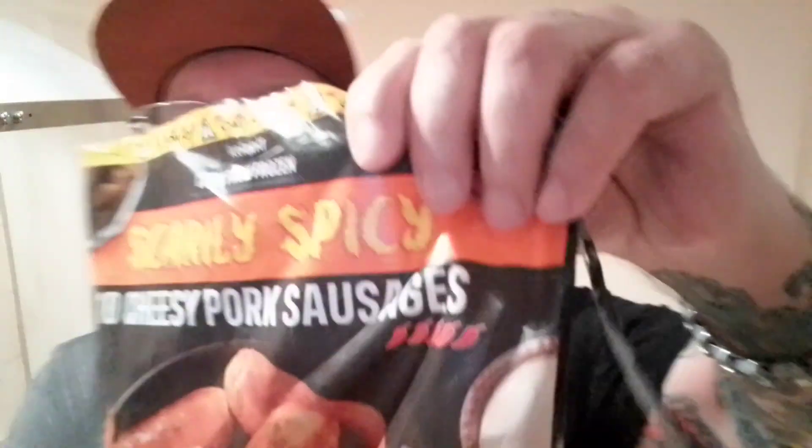Hello YouTube. I've got another bag of Iceland Scarcely Spicy products — new Cheesy Pork Sausages, a 5-chilli rating.